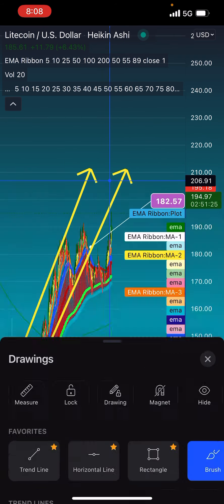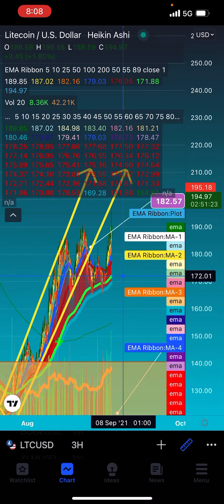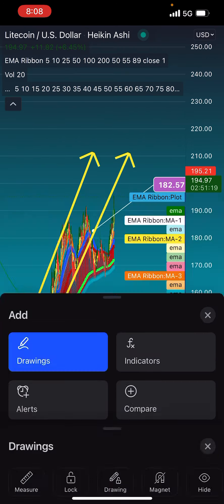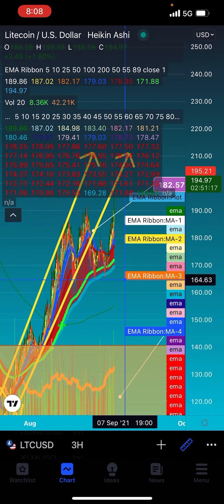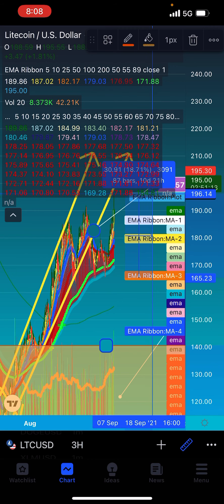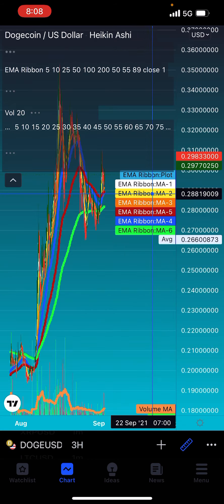We warned you about that the other day. Congratulations to anybody that made this phenomenal gain — nobody catches it on the bottom, but from the bottom down there to the top right now, it's up about 20%. And I say that because Dogecoin now.